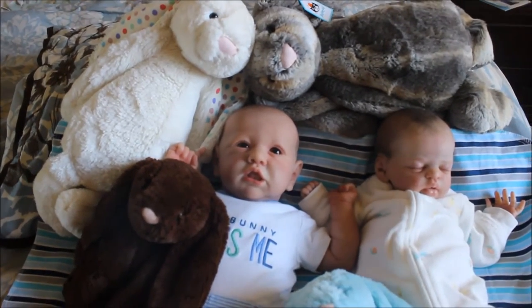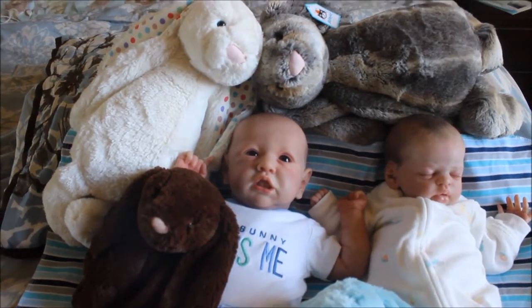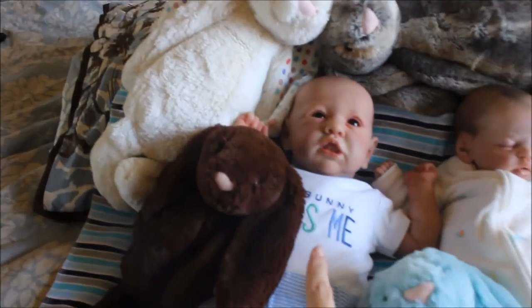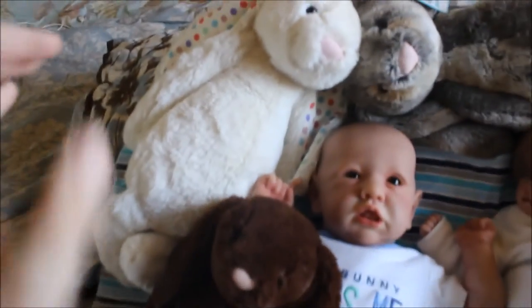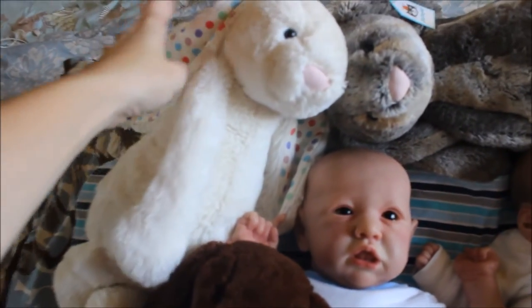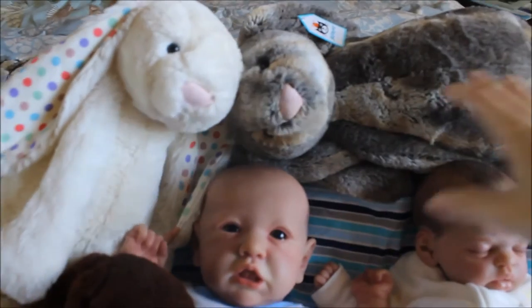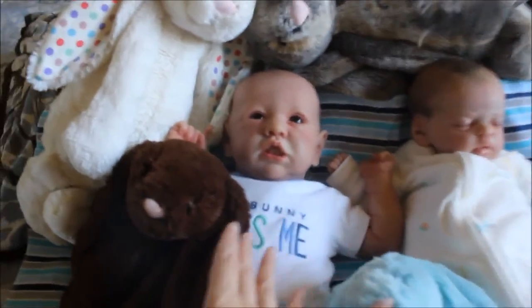I have four Jellycat bunnies. I have this light blue one, the chocolate one, the cream one with the polka dots on his ears — super cute — and this one that's kind of a grayish-brownish color.